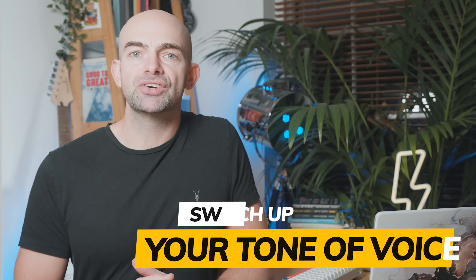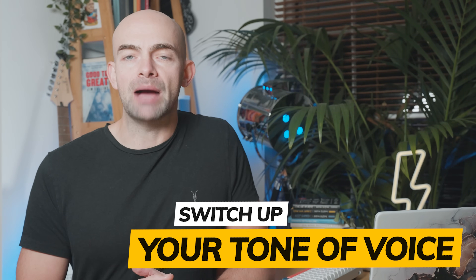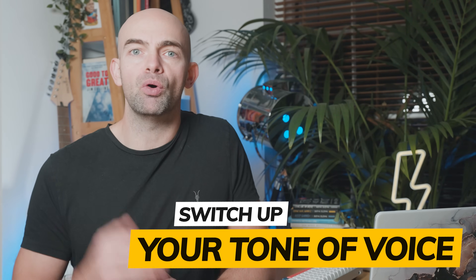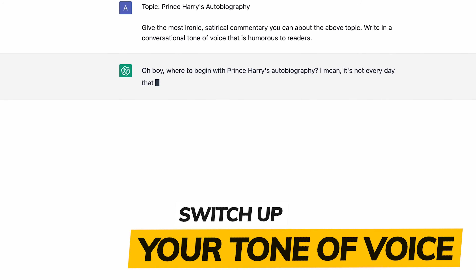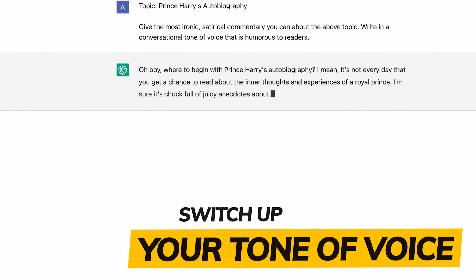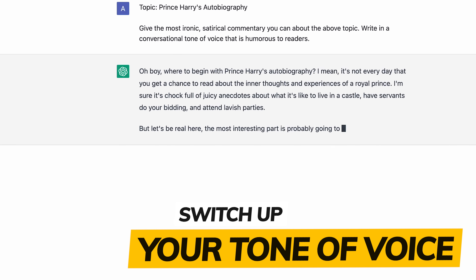You can use ChatGPT to create more dynamic and varied content. Try out different voices and perspectives, and rephrase existing content to make it more accessible or delivered in a different tone. This will help you improve your writing and allow for slightly different tones to really connect with different audiences. For example, type in something like 'give me a very satirical or ironic commentary on a specific topic.'